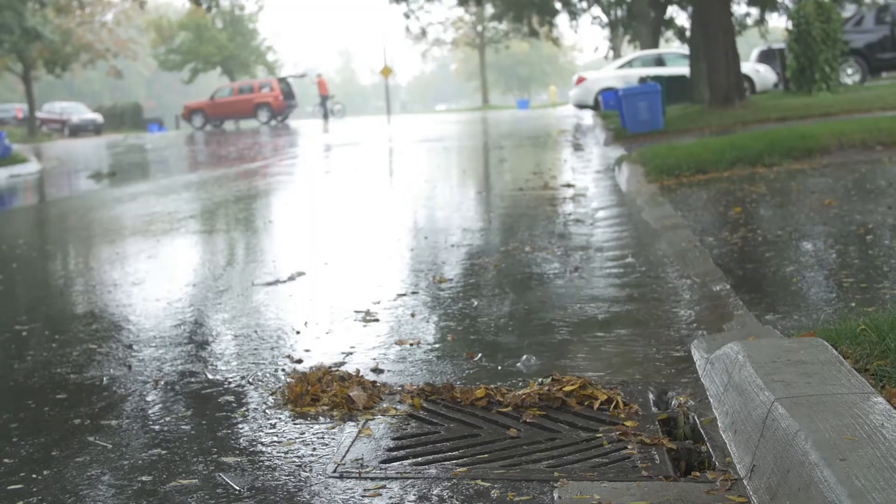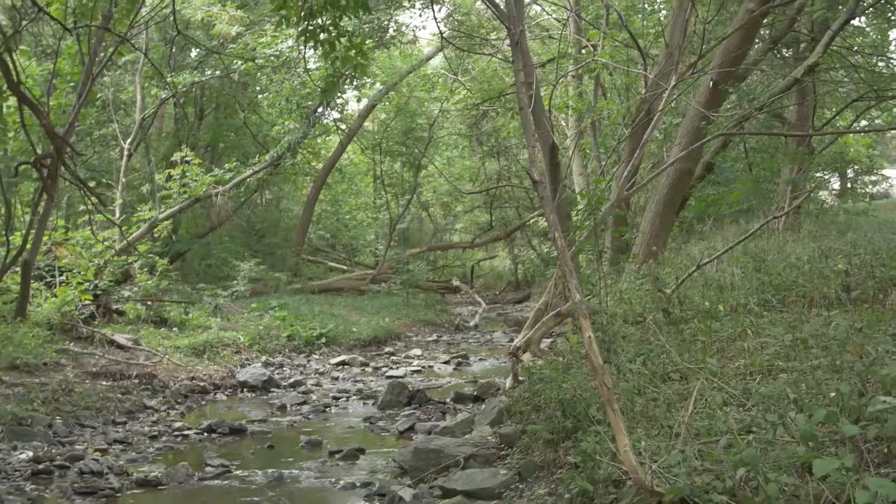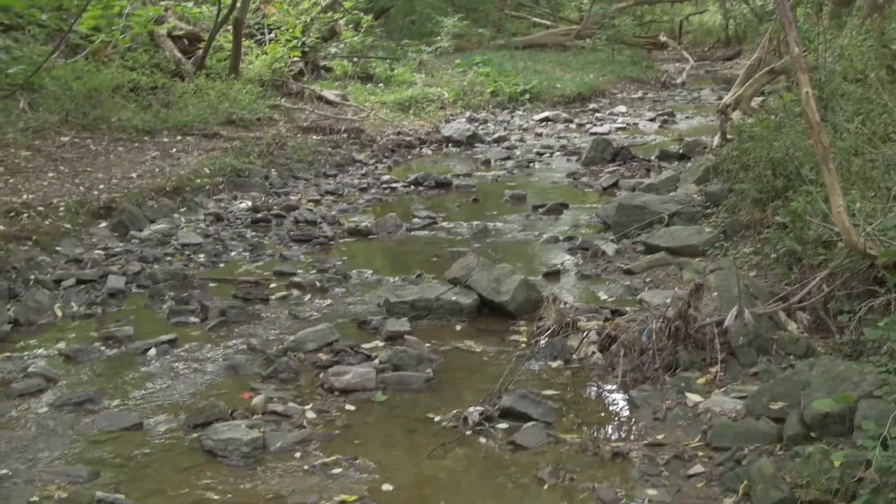On our conventional roads, water is collected when it rains into our catch basins, and the catch basins bring the water through a pipe system called storm sewers, and the storm sewers discharge into our creeks and our rivers and our lakes.